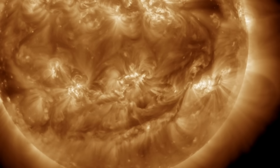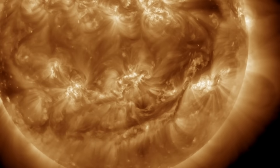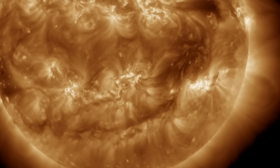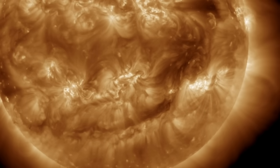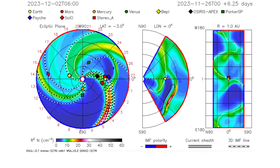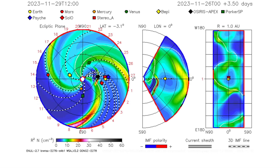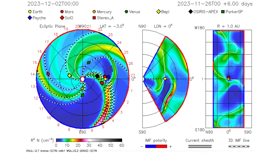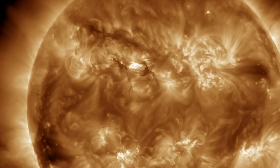We showed this earlier this morning — the plasma filament eruption. We had said we needed to wait for SOHO coronagraph images, but it is such a close call just looking at those. NASA's Enlil spiral does suggest a glancing blow impact should occur on November 30th. It would be minor, but it likely will not be the only thing we get that day.